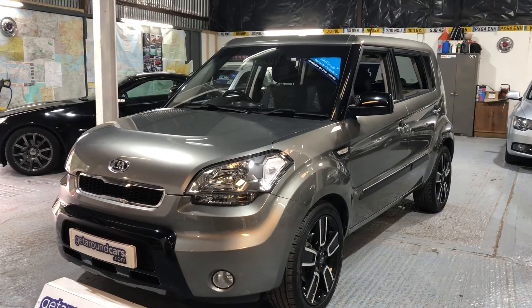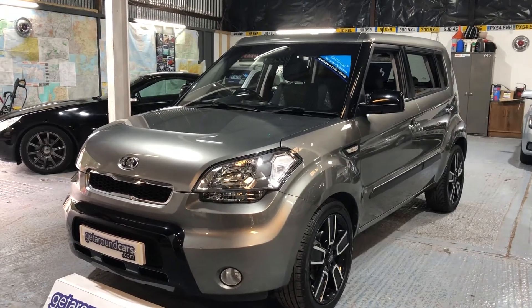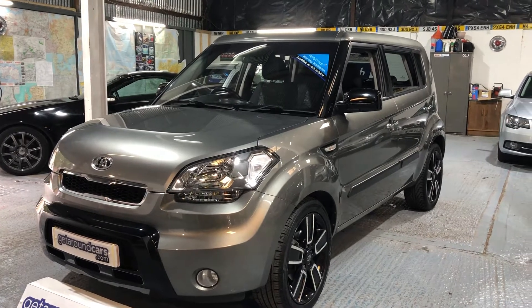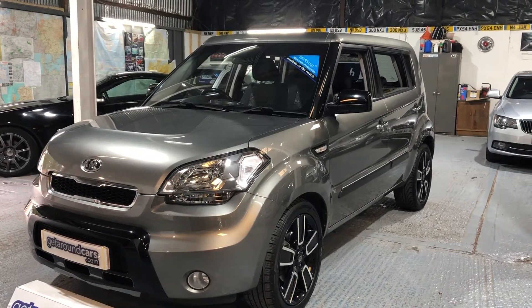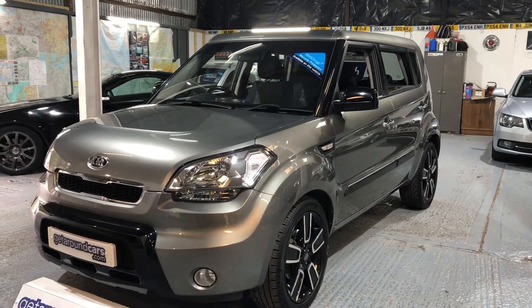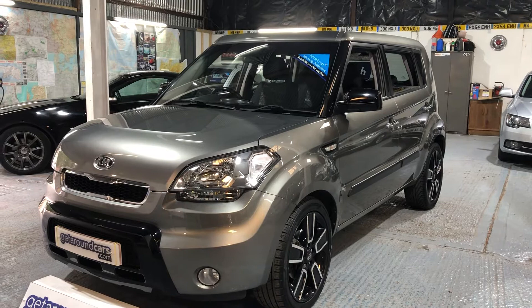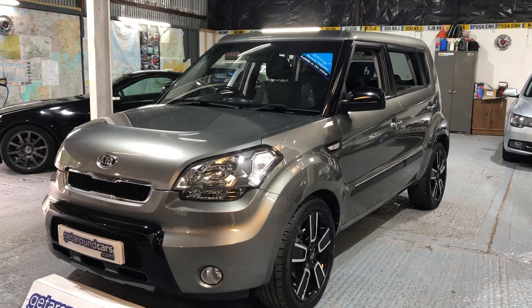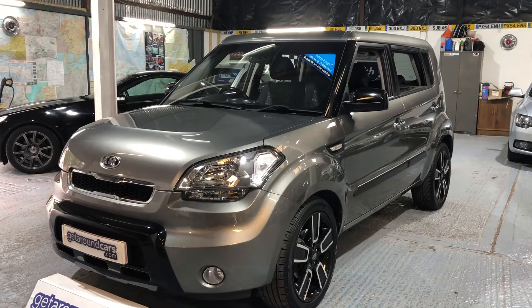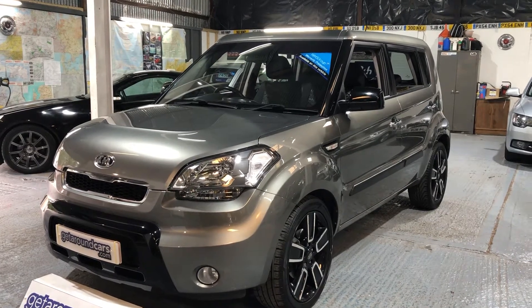Hello everyone, welcome to Get Around Cars Online Showroom. Today I'd like to show you a very much sought-after vehicle from Kia. It's our 2011 11 plate Kia Soul Tempest. It's a 1.6 CRDi diesel and it's automatic. Come take a look.